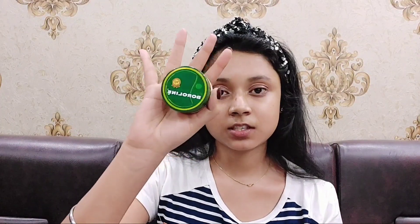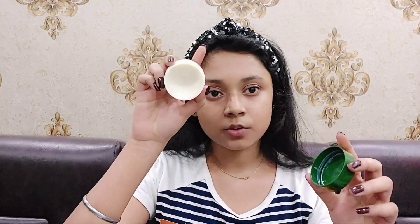The last product I have here is Boroline, because it has so many benefits. You can use it on your feet, on your elbows, as a moisturizer, on your lips as a lip balm, and if you have scratches or any burn you can use this too — it's a miracle product. I like to use it on my lips at night, just a little bit. You don't need too much.